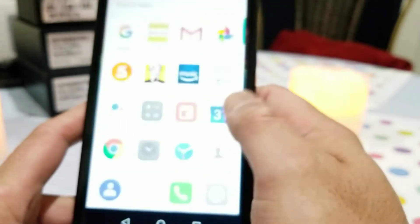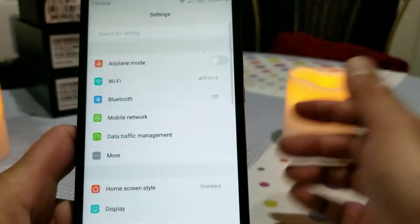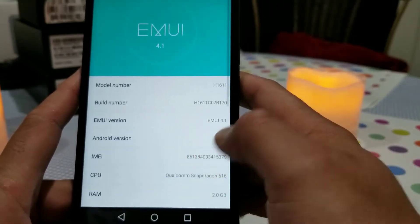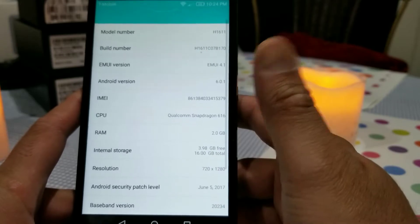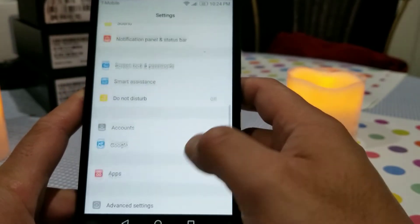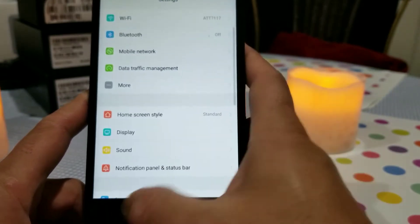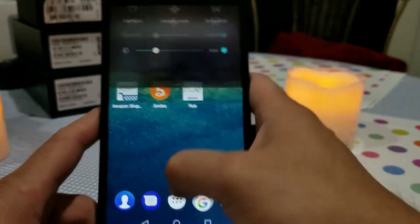This is a Huawei phone, so it runs its own special UI — just like Samsung has TouchWiz, Huawei has its own Emotion UI. I'm not a big fan of this UI. It's version 4.1, and unfortunately it's still running Android 6 with no Android 7 update yet. It's running the Qualcomm Snapdragon 616 processor with 2 gigs of RAM and 16 gigs of built-in storage. The Emotion UI is very heavy and has this fake iPhone-ish look, which some people might like but I'm not too fond of.